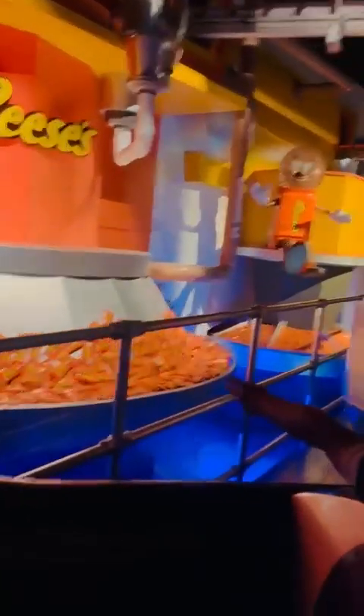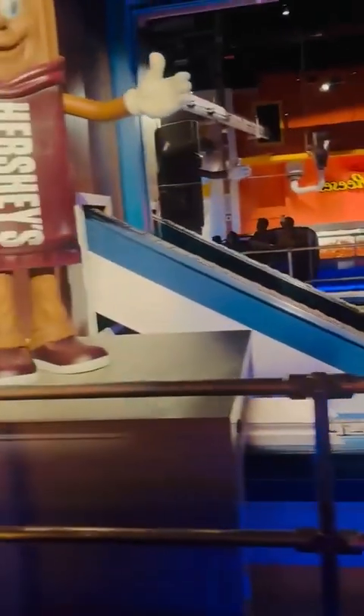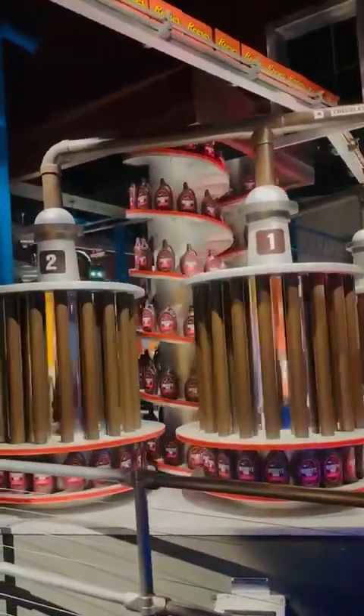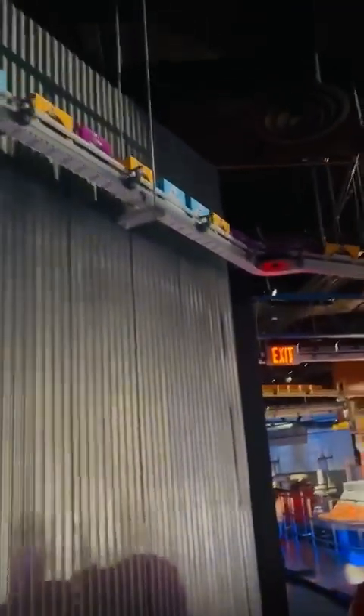All of that fresh, delicious Hershey's chocolate goodness is finally ready to be packaged. Everyone has a favorite — mine are Hershey's Kisses chocolate. Welcome home.